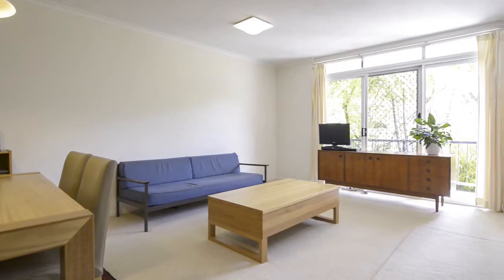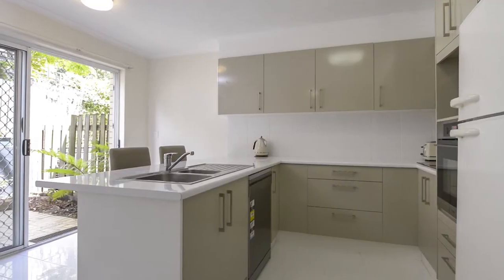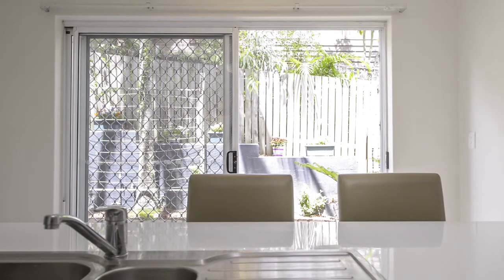Over three levels, the entry level features a spacious living and dining area with modern kitchen and breakfast bar opening onto your private courtyard.